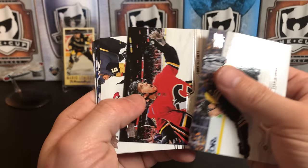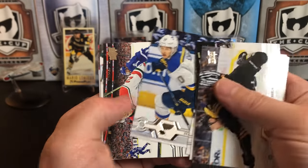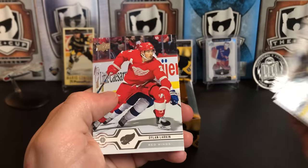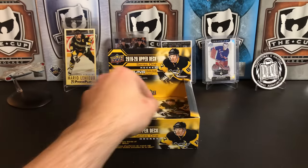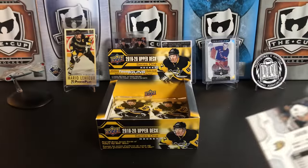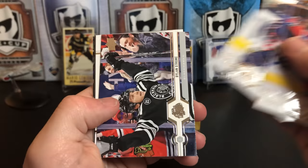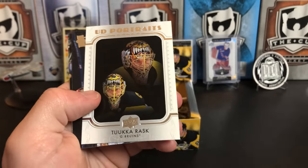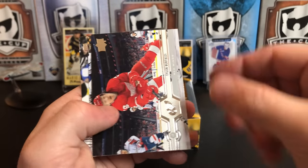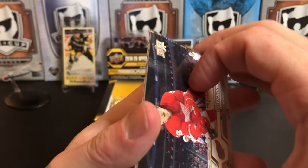Charlie Coyle, Johnny Gaudreau, Blake Coleman, Bo Horvat, Braden Schenn, Damon Severson, Sasha Barkov, and Dylan Larkin. Thomas Tatar, Josh Anderson, Dylan Strome, Tuuka Rask, Tyler Bertuzzi, Brett Pesce, Kyle Turris, and Jacob Silverberg.